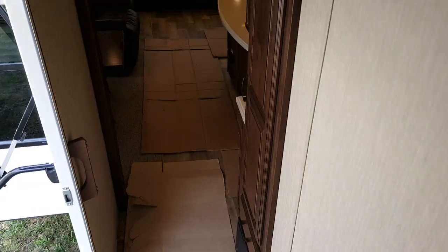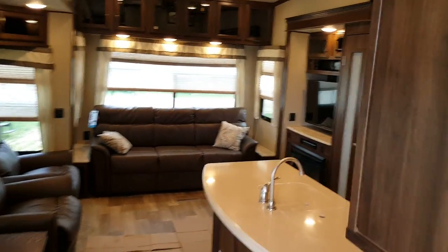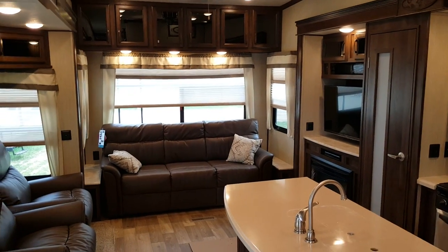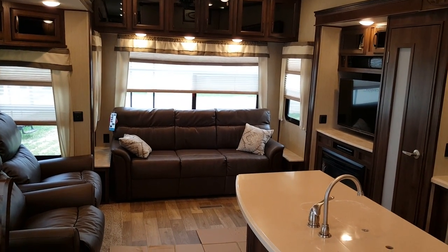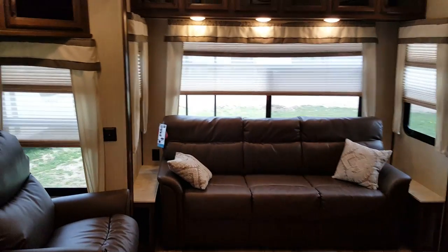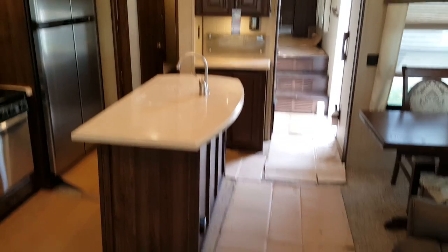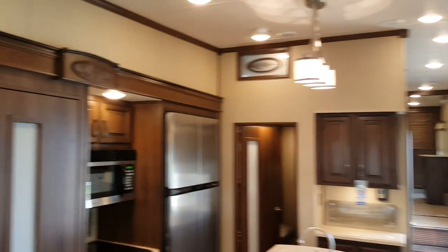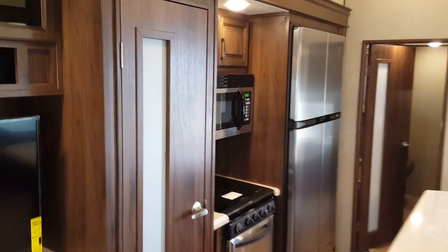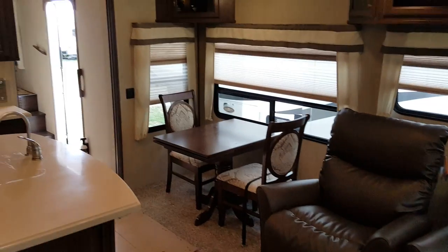Again, this is the 2017 Columbus Compass 377 MB — a 37 foot mid-bunk unit with 4 power slide outs. We now have it in stock at Campwood RV in Stratford. My name is Jonathan Allum. Thanks for watching. You can come in at any time to look at this great new floor plan. We have quite a few different Compass floor plans in stock and always have them on order. Check them out at campwoodrv.com or stop in and see us at any time. Thanks again and have a great day.